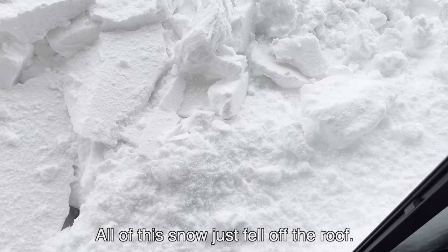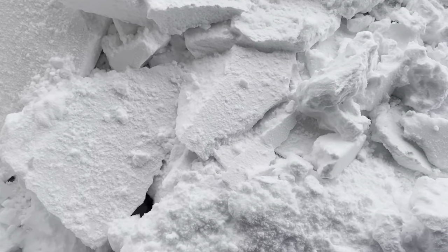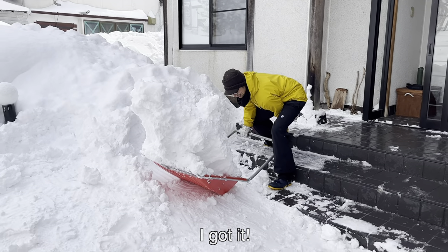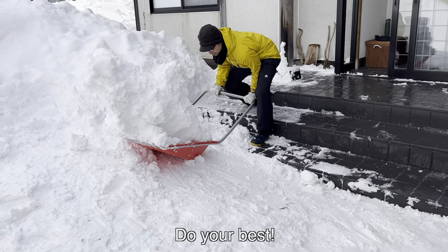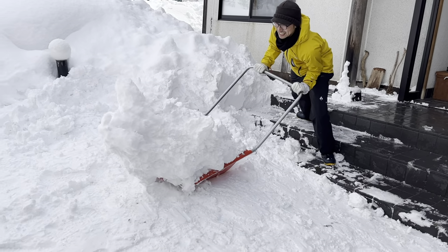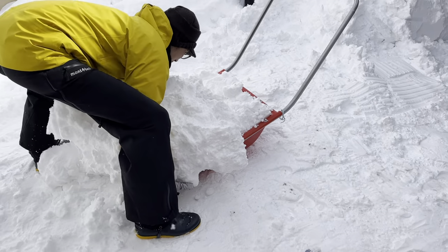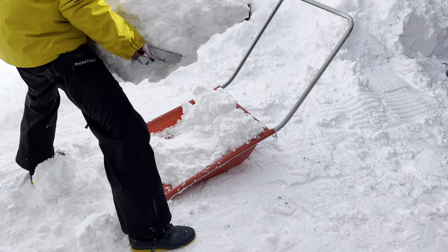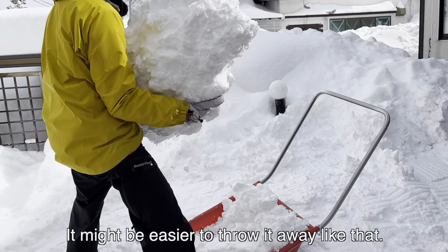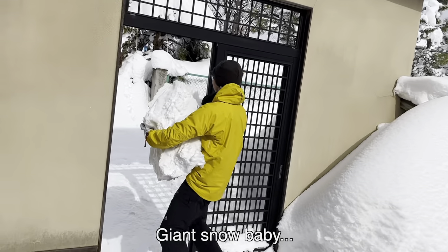All of this snow just fell off the roof. I didn't get my camera in time. It's really cool. I got it! It's too big! It's so heavy — I think it's easier to put it in the same way. Giant snow baby!